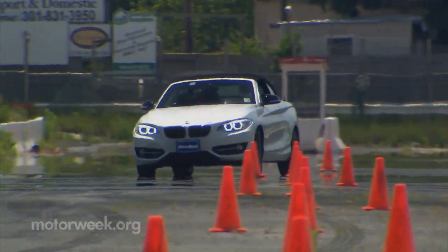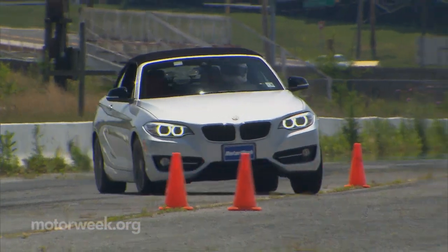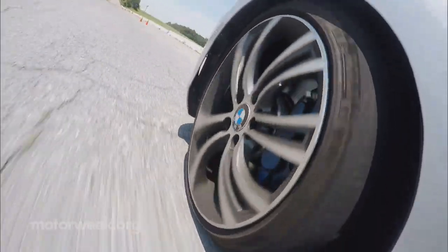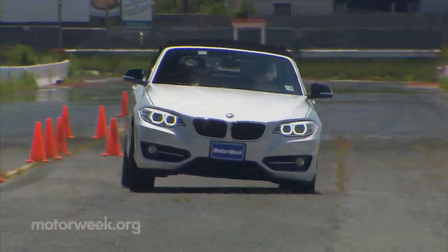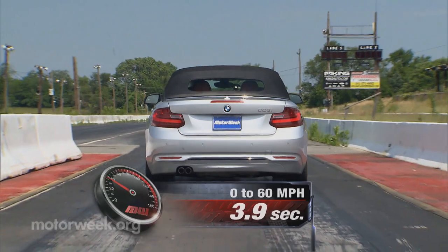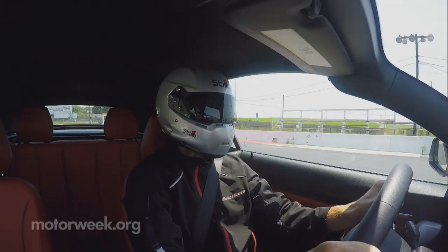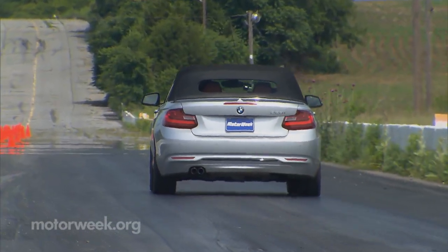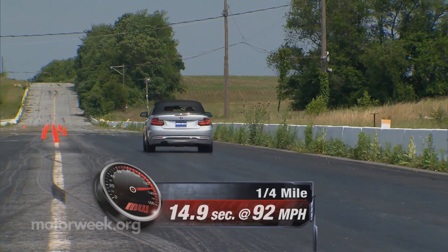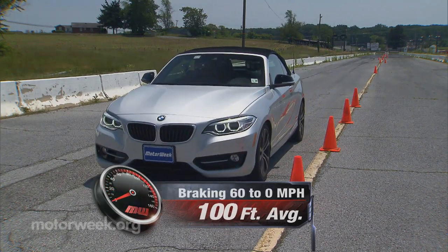At the track, this little rag top truly feels like the vaulted 3 Series of times past. Balance is just about perfect for feel and fun as you scoot through cones with ease. It may feel a little soft initially, but the grip is there in spades. And even with the moderate power, you can find both over and understeer should you go looking. Off the line, this turbo 4 is nicely torquey, though it quickly runs out of steam. Zero to 60 is an unremarkable 6.3 seconds. Shifts, however, are smooth and quick, bringing us to the end of the quarter mile in 14.9 seconds at 92 miles per hour. Stops from 60 took an excellent 100 feet with absolutely no fade and little drama.